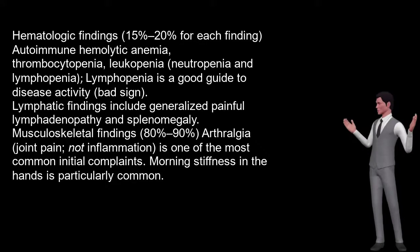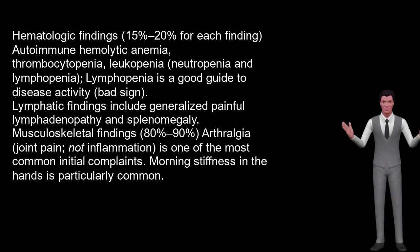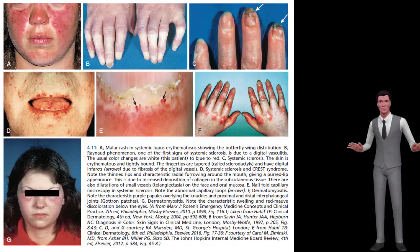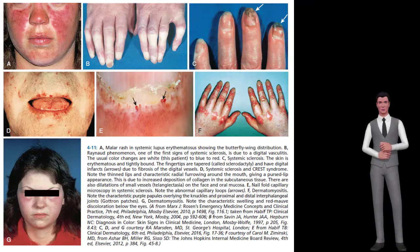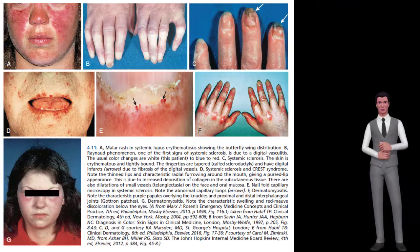Musculoskeletal findings, 80% to 90%: arthralgia (joint pain, not inflammation) is one of the most common initial complaints. Morning stiffness in the hands is particularly common. Skin and mucocutaneous findings, 80% to 90%: a butterfly-shaped malar rash over the cheeks and bridge of the nose with sparing of the nasolabial folds is a very characteristic sign of SLE. Erythematous lesions also commonly involve the dorsum of the hands and fingers and the skin between the joints rather than over the joints. Ultraviolet light exposure either initiates or exacerbates the rash.